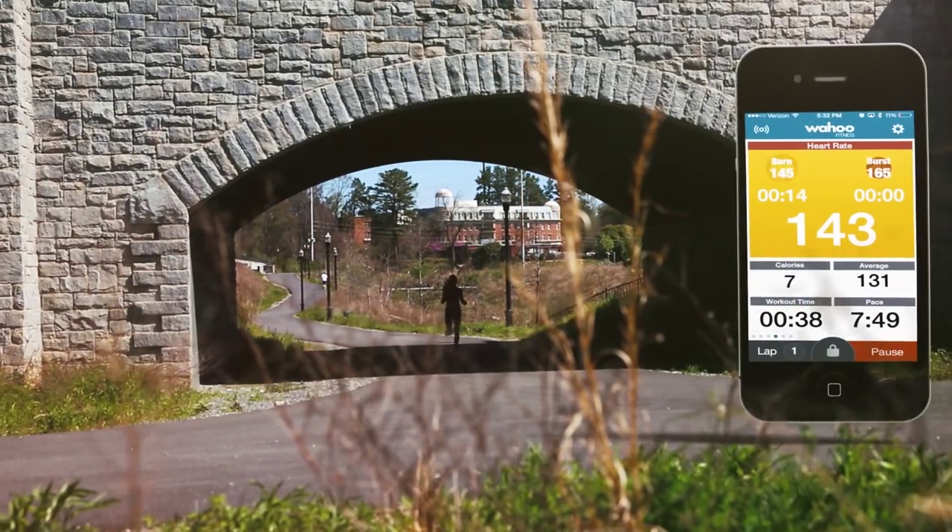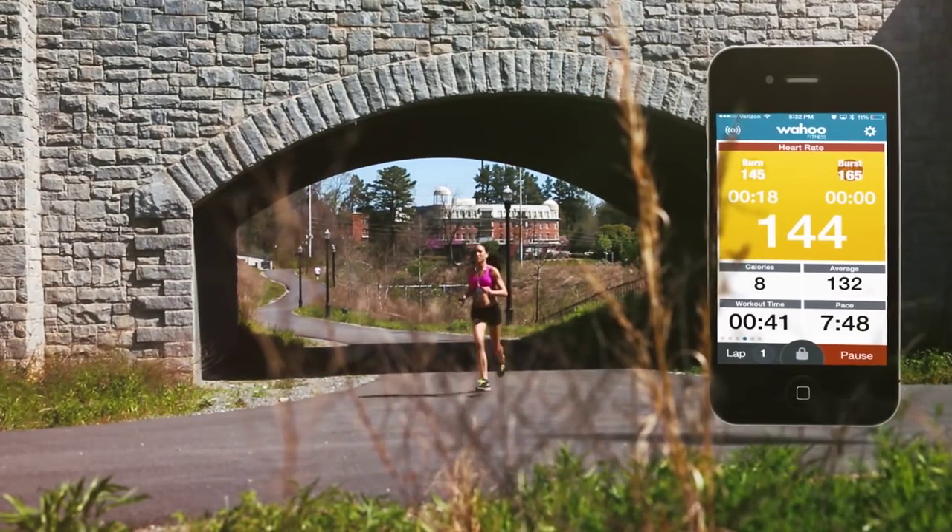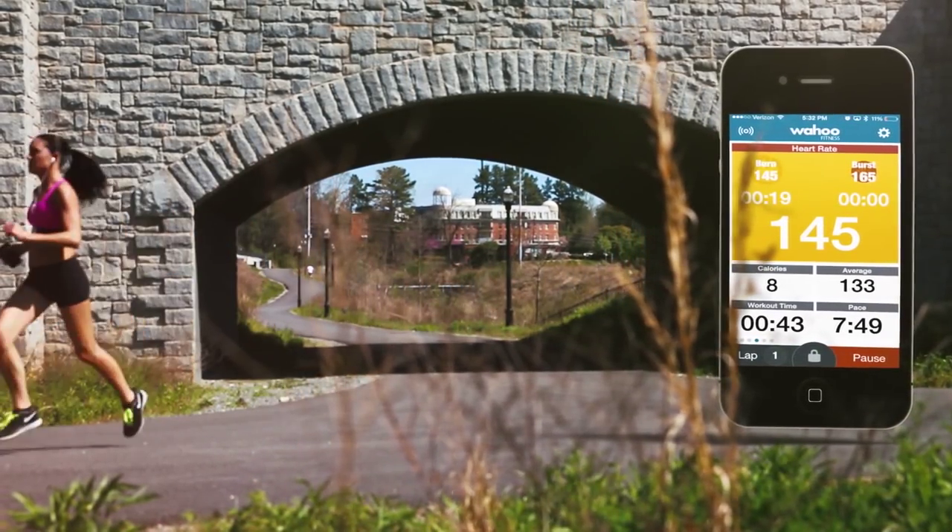The eight-week Wahoo Burn and Burst training program is designed to burn fat or improve performance by using heart rate to make the workout more effective.